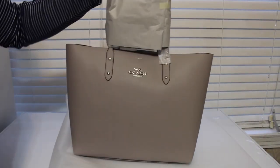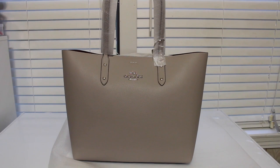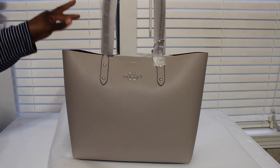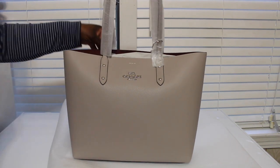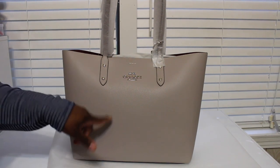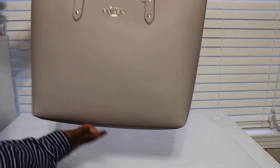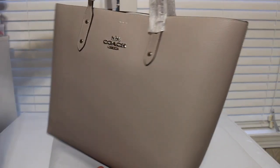Oh Lord, this color is so pretty — oh my gosh, look at that! You probably can't really tell on camera, but I'm gonna take a picture of it outside. Oh my god, y'all, this is so pretty. It's like a grayish color — it's called Gray Birch. I did a video on it before. I also bought a wristlet to go with it, and I'll put it in the picture at the end. This color is so pretty, oh my god.